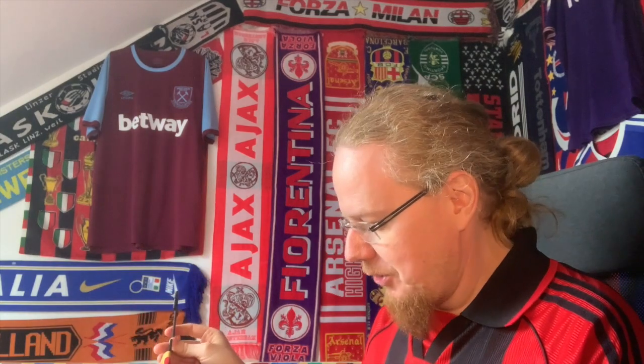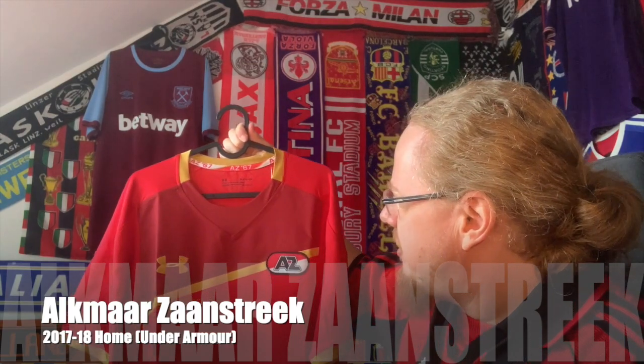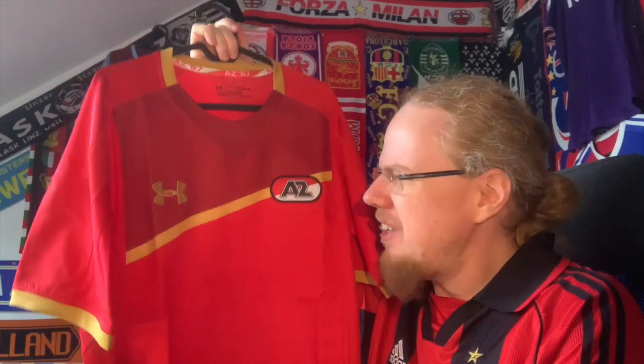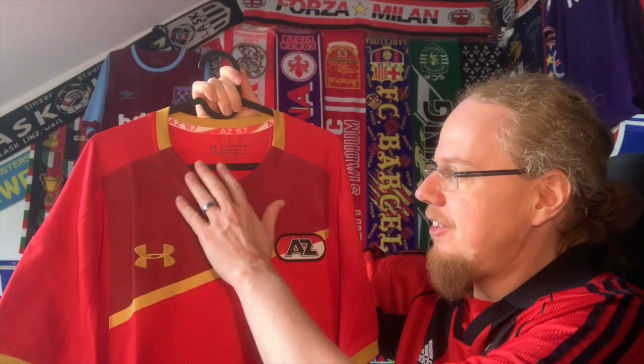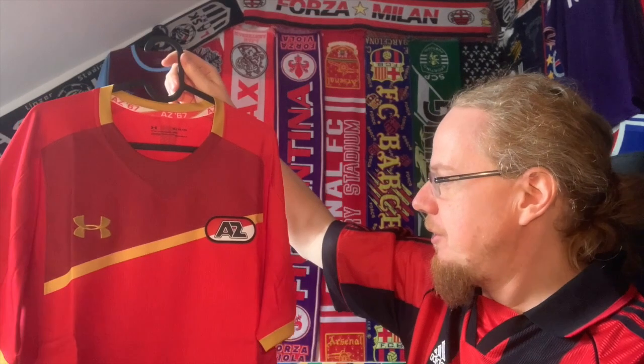West Ham will play Alkmaar, and I knew I needed to get an AZ Alkmaar jersey — not only for my Dutch videos but also because I knew they'd do well in the Conference League. I got this one; I want to say it's from 16/17 or 17/18. It's a bit of an off-jersey — very tight fitting for an XL — but I actually don't mind the red and golden accents, and the line goes very nicely with the crest, although not perfectly lining up.